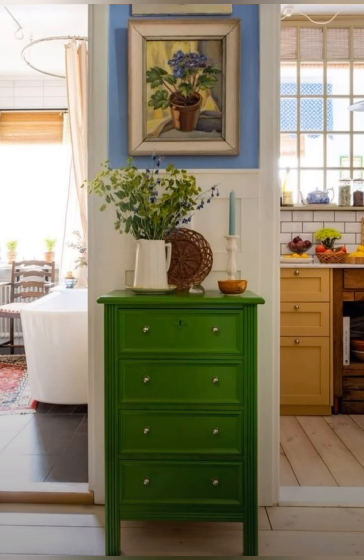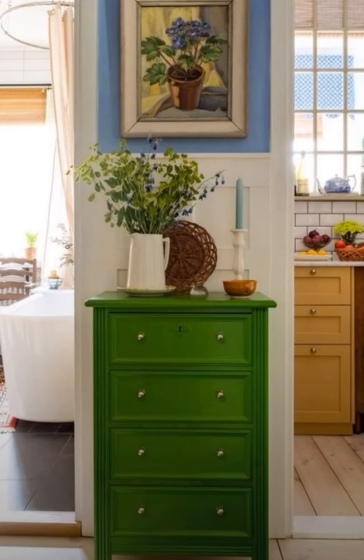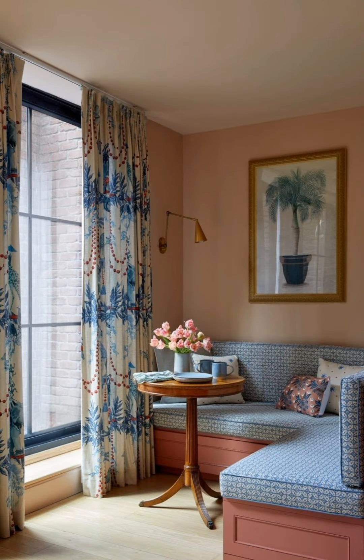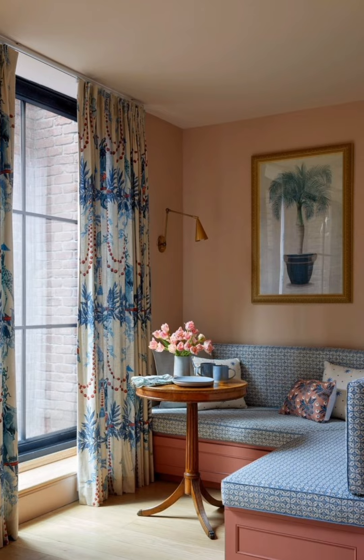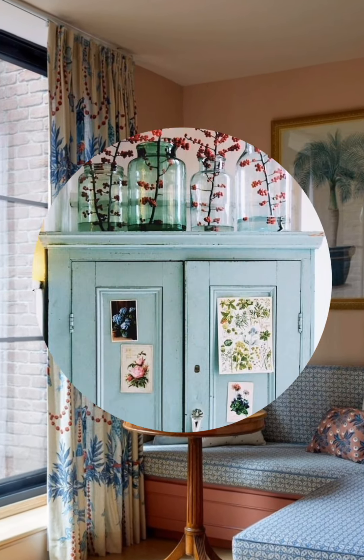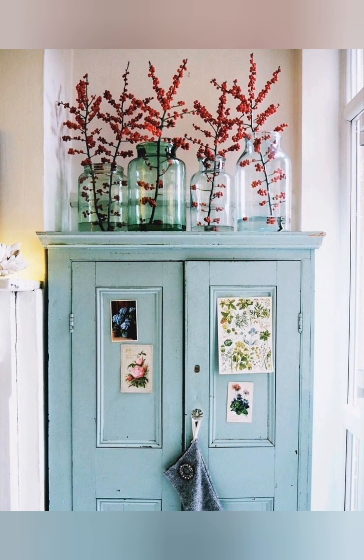Focus on functionality. Make sure your decor choices are not only stylish but also practical. Cottages often have smaller spaces, so opt for functional furniture like storage ottomans or multi-purpose tables.